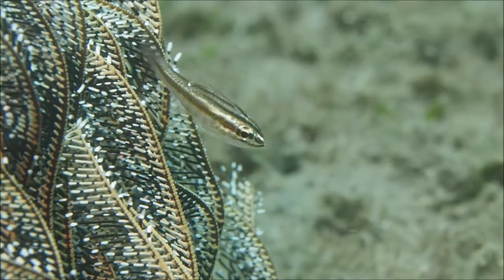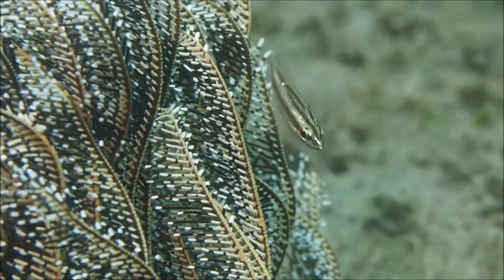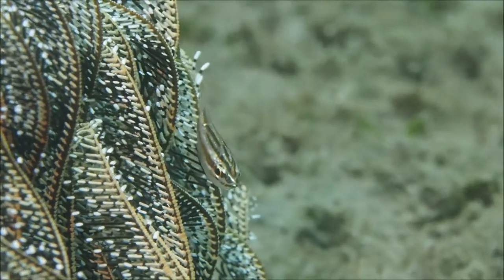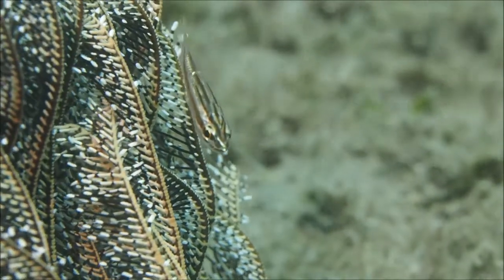Things look very different for small fishes. This cardinal fish is struggling in the current, and it's only moving as long as it's propelling itself forward with its pectoral fins.